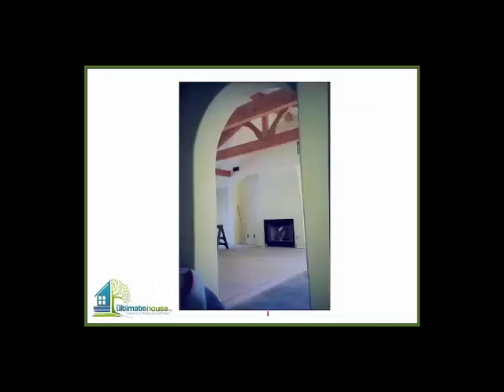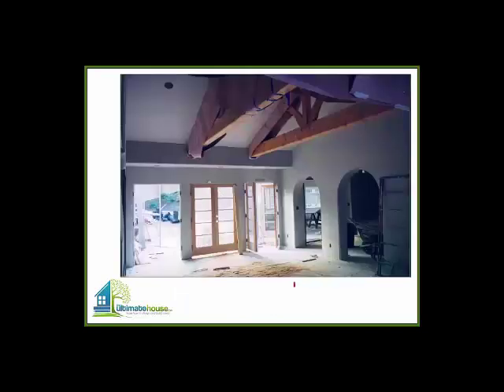Looking from the hallway into the living room, you can see the truss work. Of course, a rough shot here of the arches getting formed and the trusses getting set up, protected from all the drywall work.